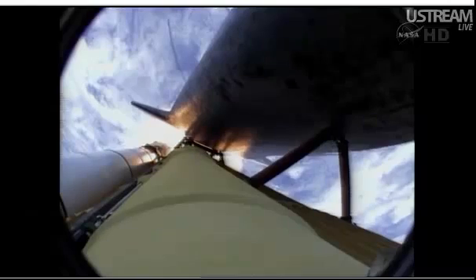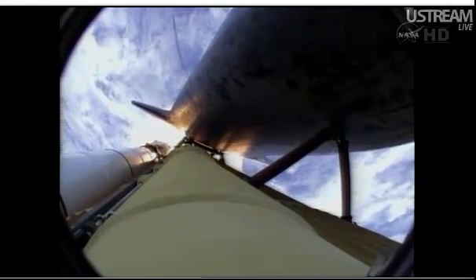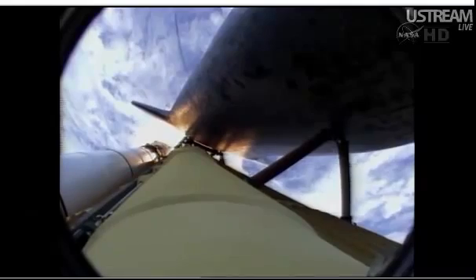Atlantis, go ahead throttle up, no action DT, DT. Go ahead throttle up, no action on DT, DT. That call from Capcom Barry Wilmore — a transducer, instrumentation only, no action required.